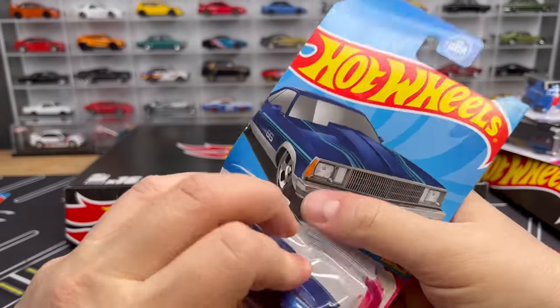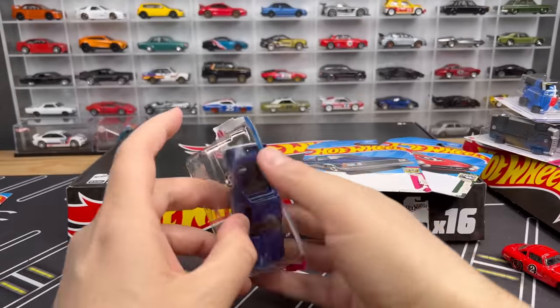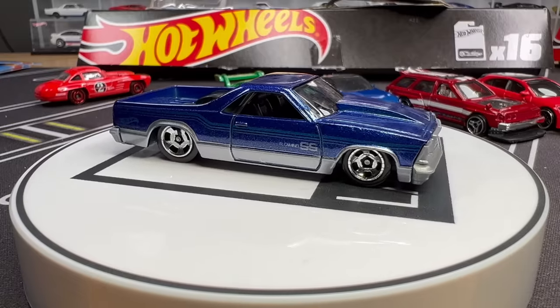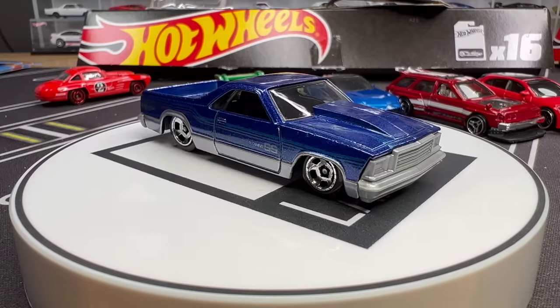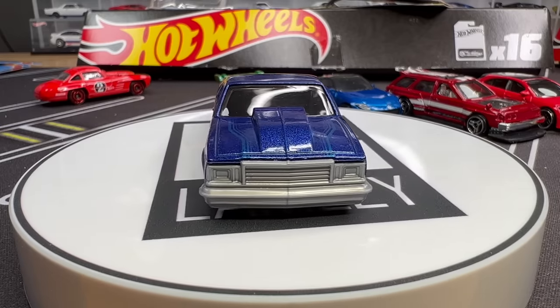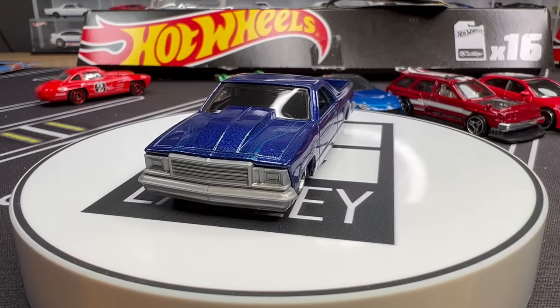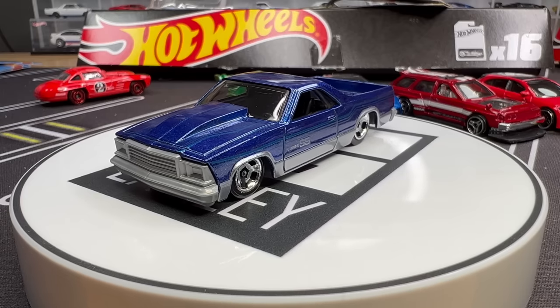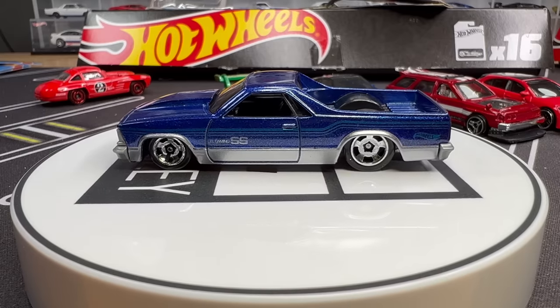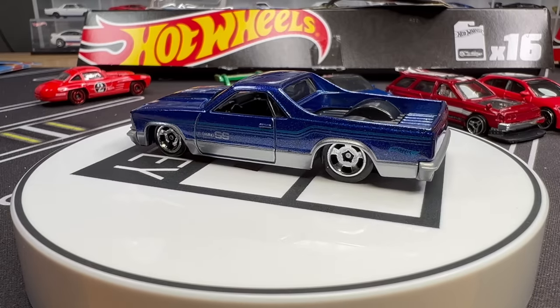Let's take a look at this El Camino because it looks cool — this casting hasn't been used in a while. In blue with the silver two-tone down below, it has these cool classic wheels. I don't know what they're calling these — I guess you could call them mag wheels. This is the 1980 El Camino, a more updated version. We're so used to the previous generation, but I think that one is cool.